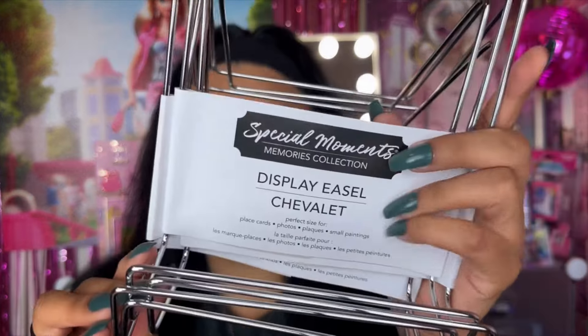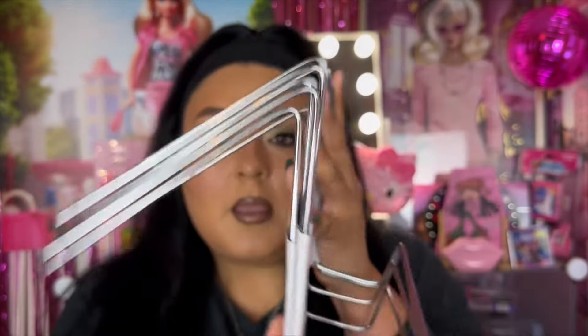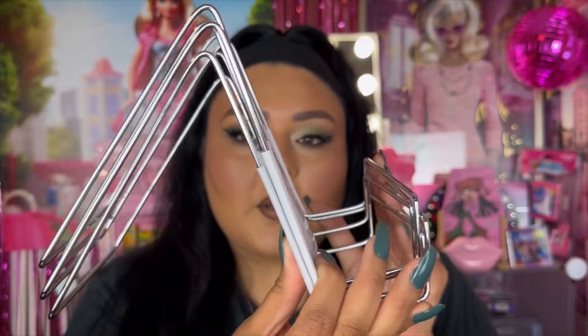I picked up four of these little metal stands. This is the Special Moments Memories Collection display easel. It's basically a little rack where you can place things — it says perfect size for place cards, photos, and small paintings. I thought I could display a couple of palettes on these, so I picked up four of them.